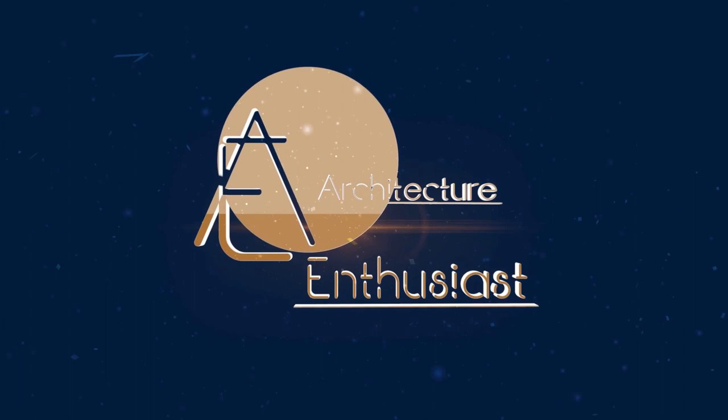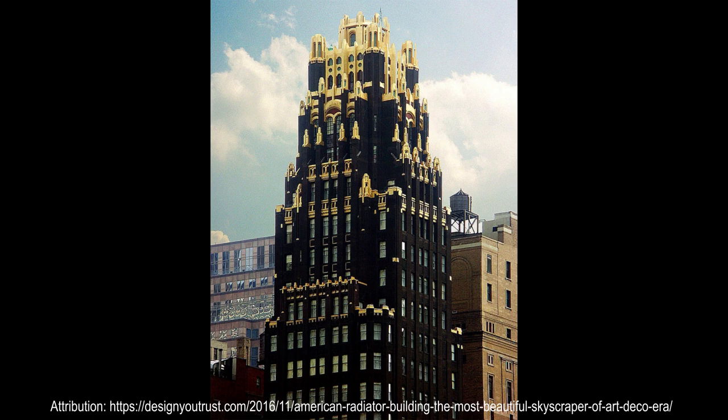Hello, friends, and welcome to the Architecture Enthusiast. The American Radiator Building was designed by Raymond Hood and J. André Fouhoux in a mixture of the Gothic Revival and Art Deco styles. It was completed in 1924 as the headquarters of the American Radiator Company.